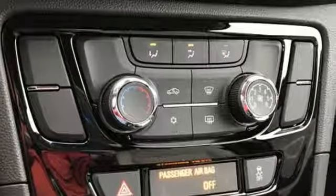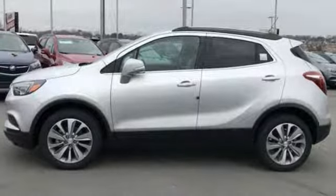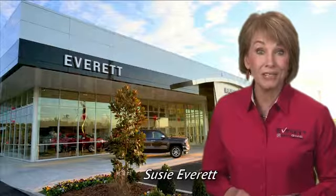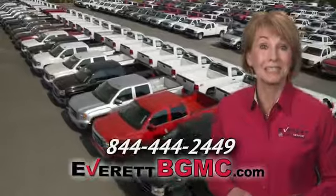They say a journey begins with one step. In this case, it begins with a test drive. Start your next adventure today. If you have any questions or if you're interested in any of the vehicles you've seen from Everett, please call us at the number on your screen or click on EverettBGMC.com.